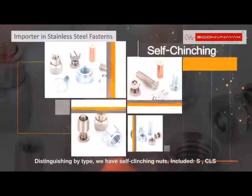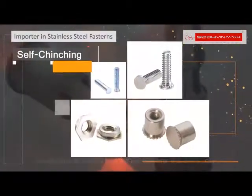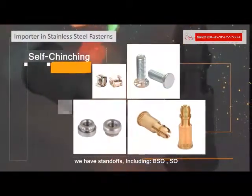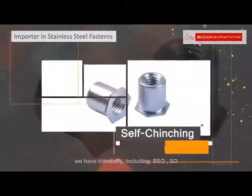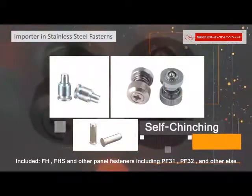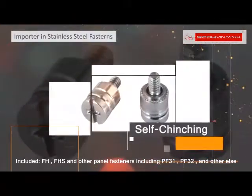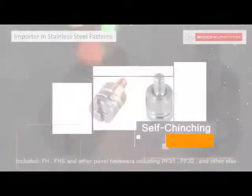Distinguishing by type, we have self-clinching nuts including S and CLS. We have standoffs including BSO and SO. We have self-clinching studs including FH and FHS, and other panel fasteners including PF31, PF32, and other else.